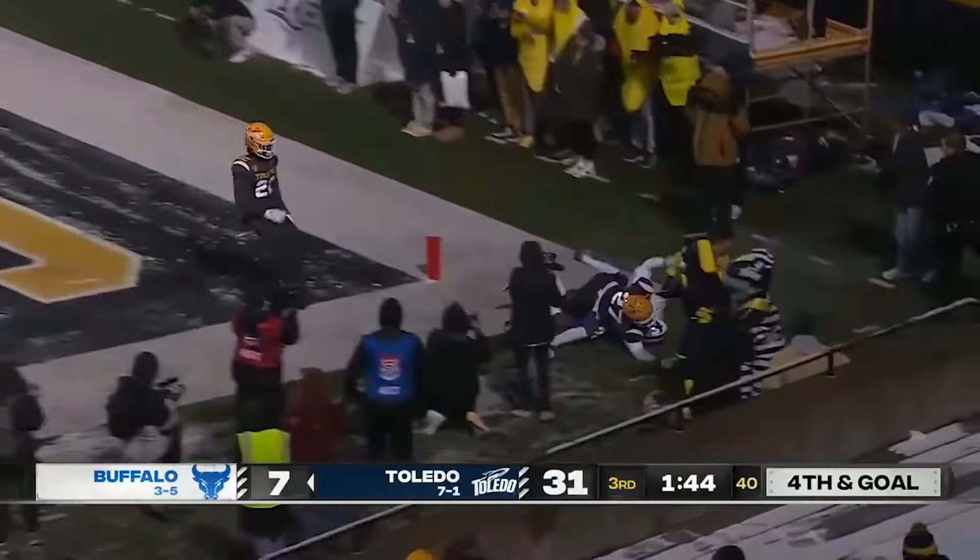He's somewhat prone to double moves as he can be a little quick to jump a route, and he will give up leverage with some of those premature reactions.